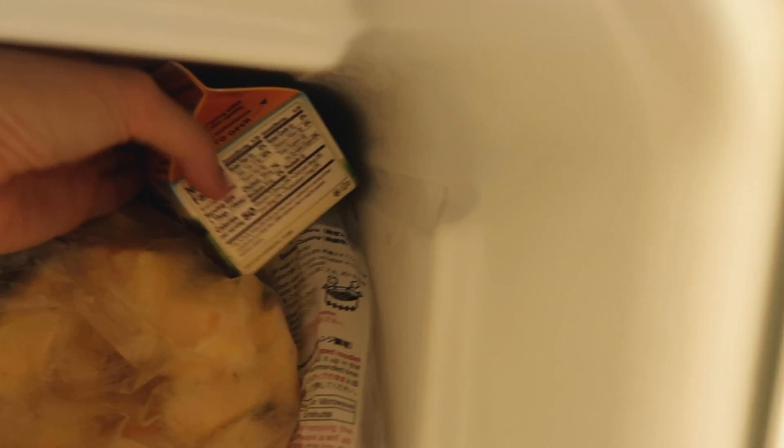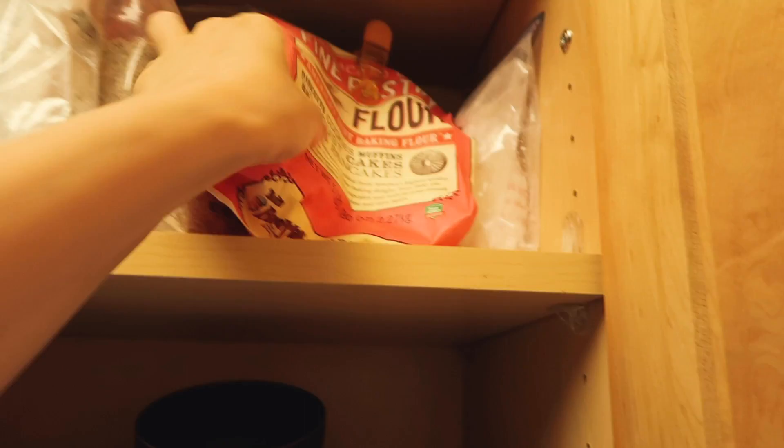I found some milk, some frozen whipping cream, and this yuzu jam — though I don't have a lot of it.